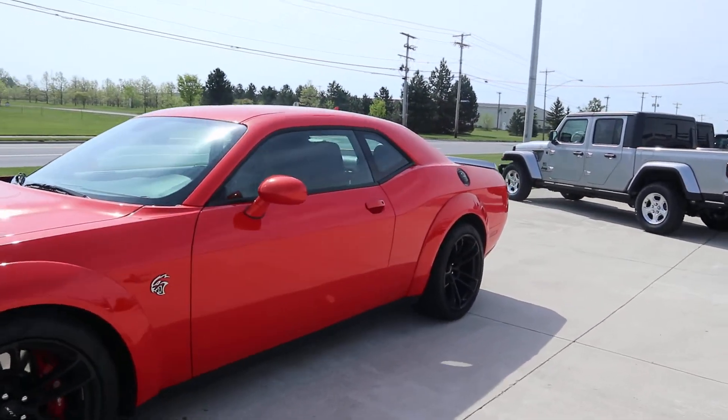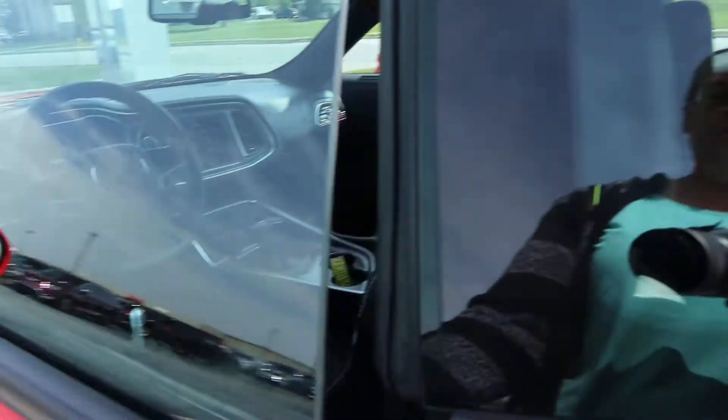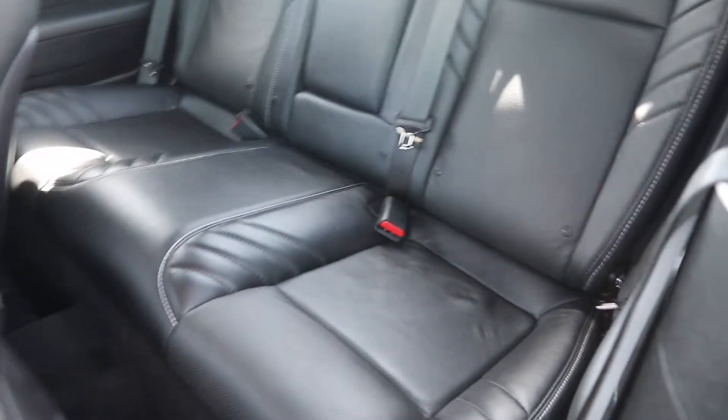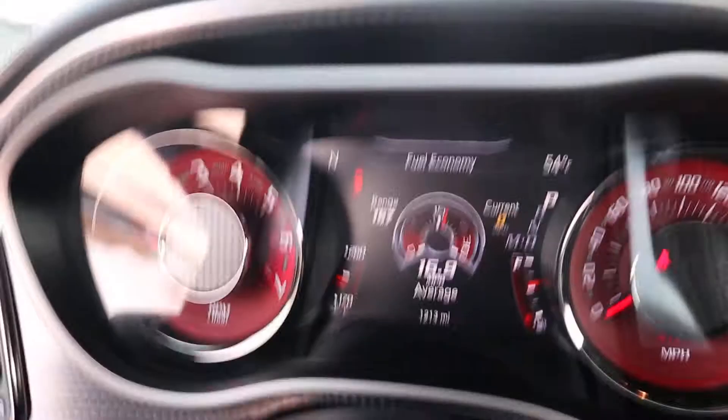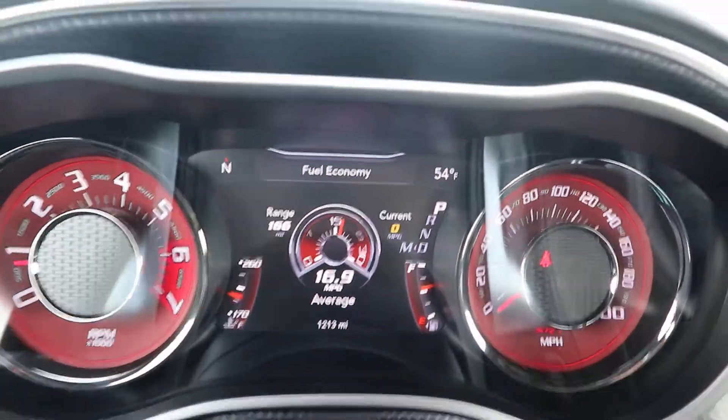We'll take a look at the inside. Back seats are in good shape. This does have a little over 1,200 miles on it.